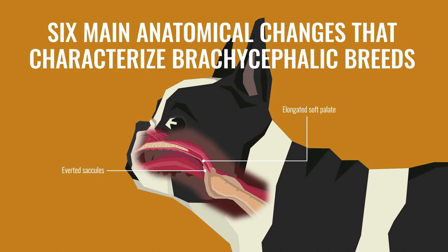Everted saccules, or inside-out tissue near the vocal folds — this extra tissue impedes air going into the lungs and contributes to inflammation. Laryngeal collapse, or collapse of the larynx, can completely block air from going into the lungs.